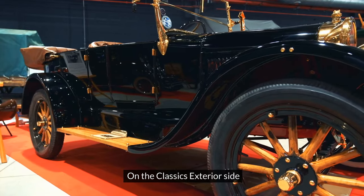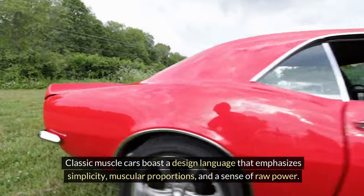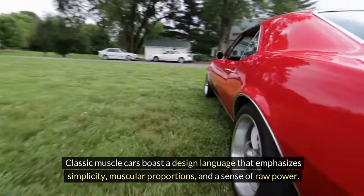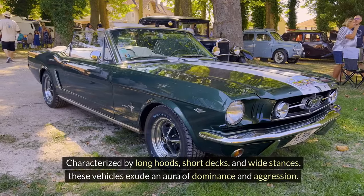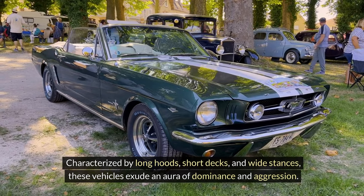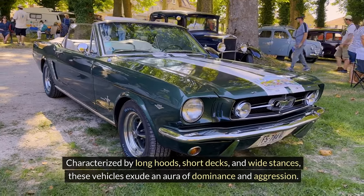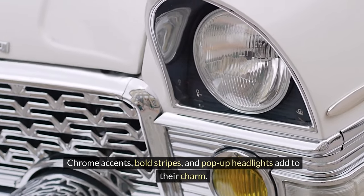On the classic exterior side, classic muscle cars boast a design language that emphasizes simplicity, muscular proportions, and a sense of raw power. Characterized by long hoods, short decks, and wide stances, these vehicles exude an aura of dominance and aggression. Chrome accents, bold stripes, and pop-up headlights add to their charm.